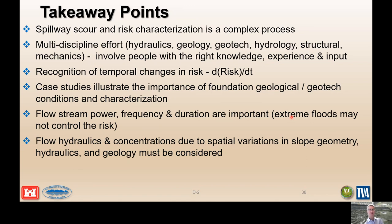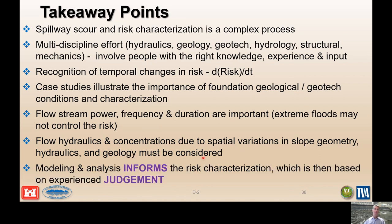Flow stream power, frequency, and duration are important, and extreme floods may actually not control the risk for many spillway failure modes — a lot of times it's a higher-frequency flow that might cause damage because its recurrence interval is so much higher. Flow hydraulic concentrations due to spatial variation, slope geometry, and spillway configuration must be considered. Geology must be considered, and modeling and numerical analysis significantly informs our risk characterization — it's a great tool to support experienced and knowledgeable judgment when assessing the relative risk characterization for a spillway failure mode.